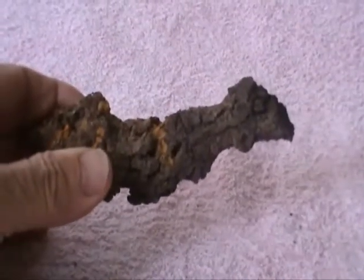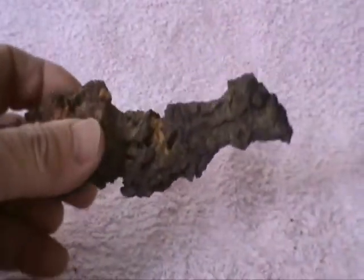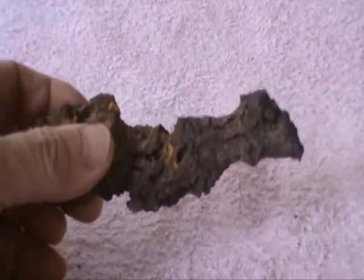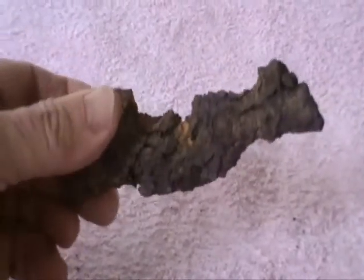This particular coprolite originates from Utah in the United States and it's from the Cretaceous period, which went from about 90 to 93 million years ago. So when I say 100 million years, that is an approximation.